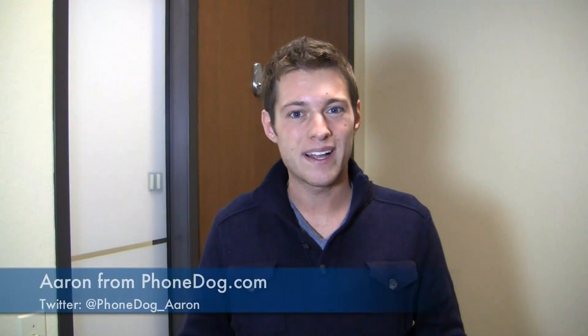Verizon users, you've waited and your phone is finally in the house. I'm Aaron from phonedog.com and this Friday we've got a special thing in the office. The Samsung Galaxy Note 2 — it's the Verizon version, and it's available now in retail stores and online at verizonwireless.com. How does it stack up in comparison to the other versions? We'll find out in the unboxing.